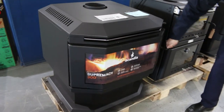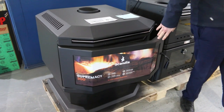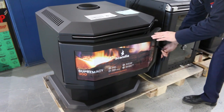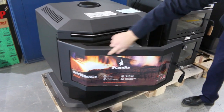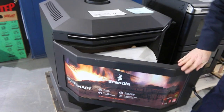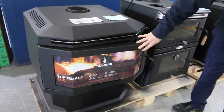We've got quite a few of the Scandia wood heaters in tomorrow — I think there's about 15 or 20 or so. The one I want to show you first up is the Supremacy 300. It's got the beautiful panoramic glass front, and there are quite a few of those in tomorrow. Really, really nice.